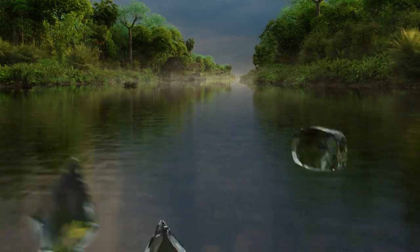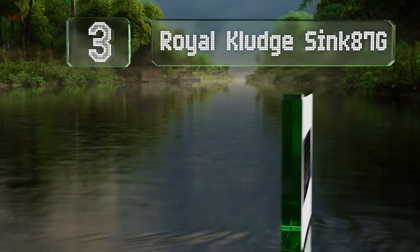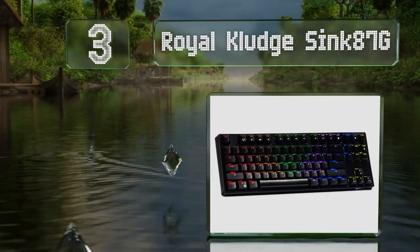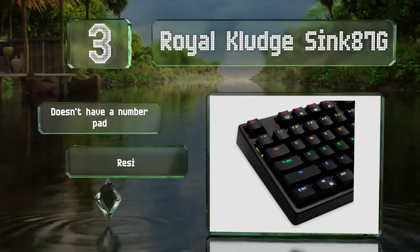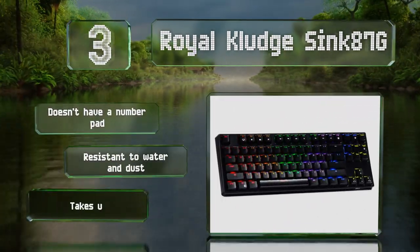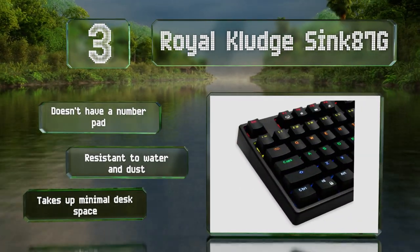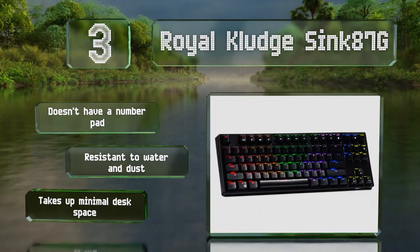Nearing the top of our list at number three, those looking for versatility will appreciate the Royal Clutch Sync 87G, a tactile and fairly quiet model that allows you to customize each individual LED. It uses either a detachable USB cable or the included 2.4 gigahertz wireless dongle. It takes up minimal desk space and is resistant to water and dust, but it doesn't have a number pad.